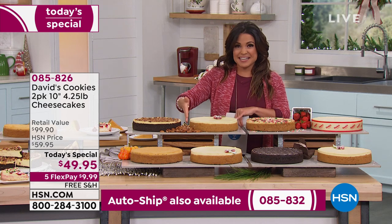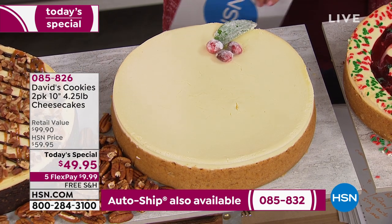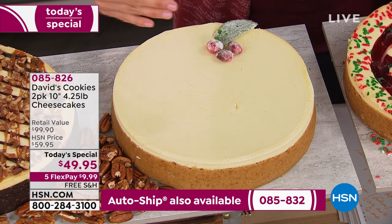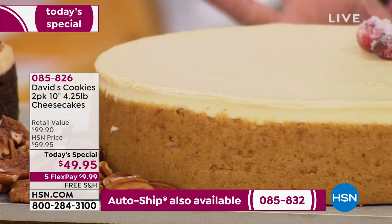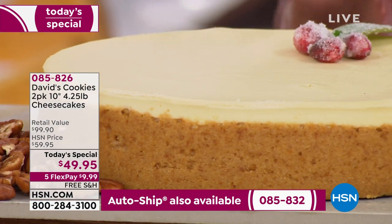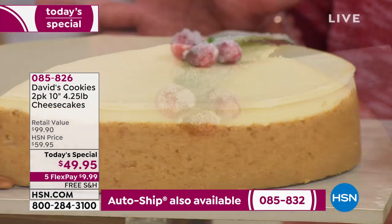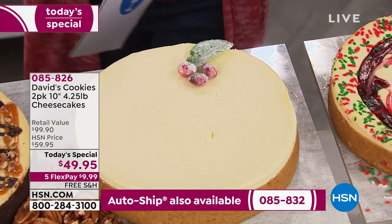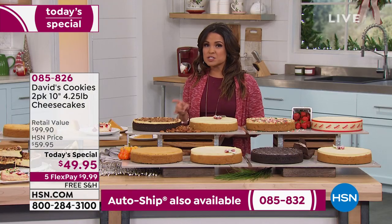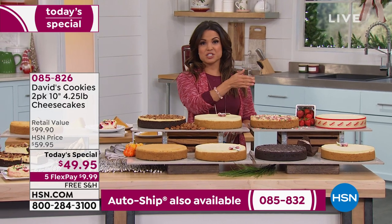This is a 10-inch cheesecake and it is four and a quarter pounds. You get to slice it up however you prefer. They're good for six months in the freezer — take it out, take whatever you want, and once it thaws in the fridge you have the creamiest, most delicious dessert for you and your guests. Every single person is getting that traditional New York style cheesecake. Now let me show you your flavors, because you get to choose a single shipment or an auto-ship.